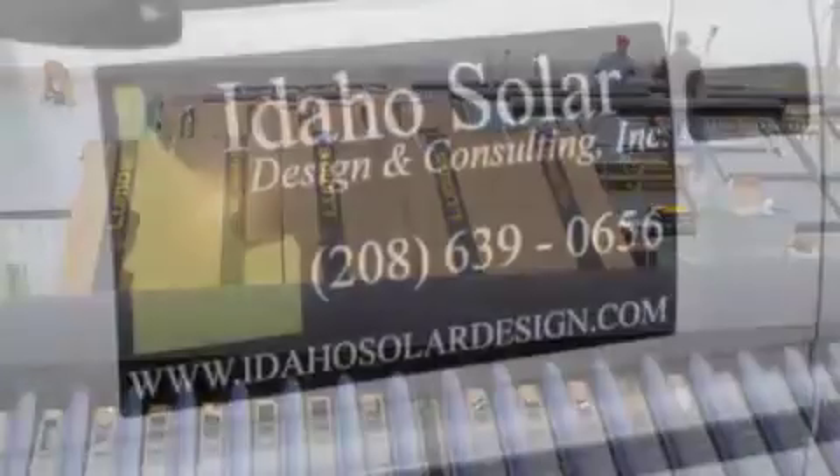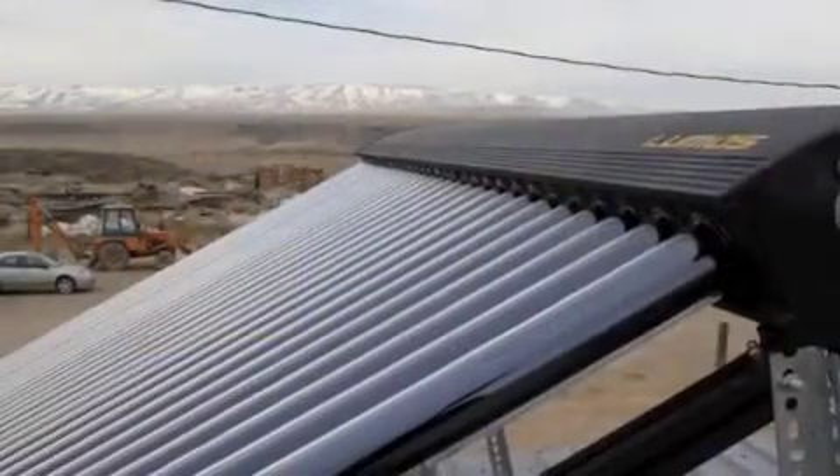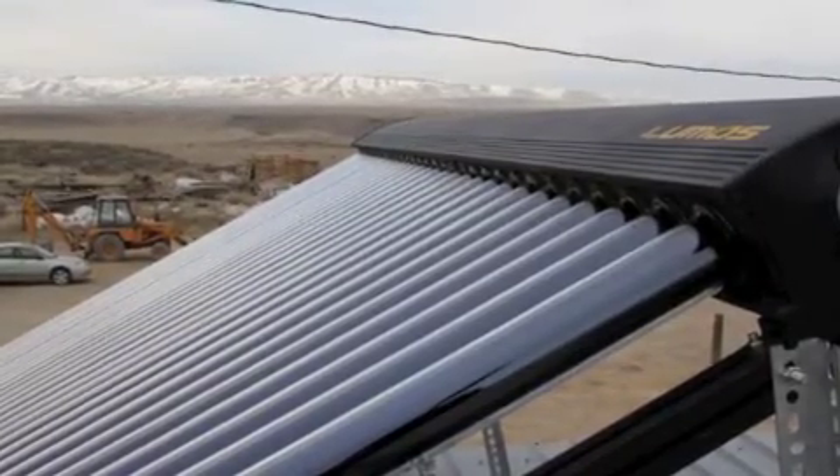He got in touch with Dustin Baker of Idaho Solar Design and learned that there are rebates, and better yet, the system could pay for itself in just a few years. 'There's a lot better payback on solar thermal than there is for solar electric right now. It's a good product — it's easier to get into for most people. You're seeing return on investment for most people around two to three years without incentives, two years with incentives. Products are warrantied for 10 years; most last about 20.'